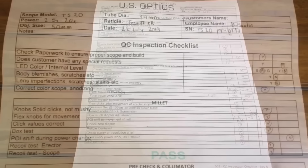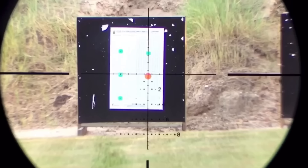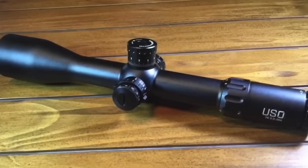Now you can go blind looking through a US Optics catalog trying to look at all the different scopes they offer. The USO TS-20 to me is their home run swing. It comes with a certified quality checklist from the factory — they check every single scope in every conceivable way before they put it on the market. The reticle for first focal plane is absolutely perfect — you can pick it up on the lower power settings and it doesn't grow too huge on the high end.